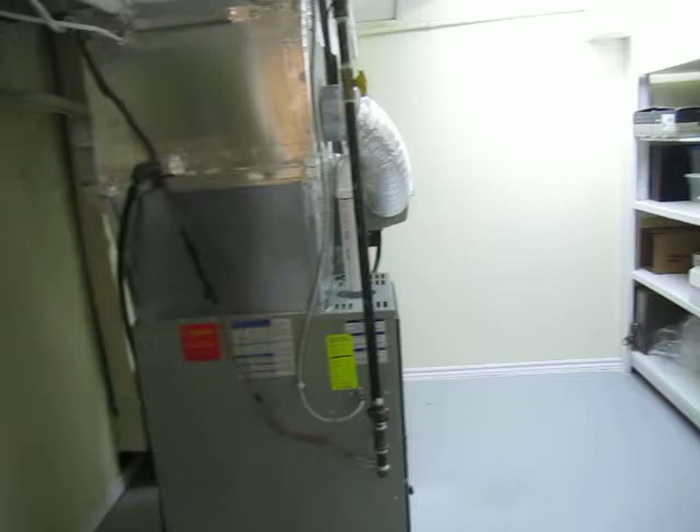This is the last bathroom, the fourth bathroom of the home, and again, lots of storage. These people have kept this house really beautifully.